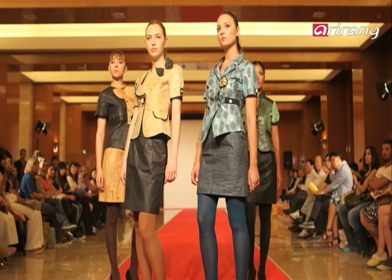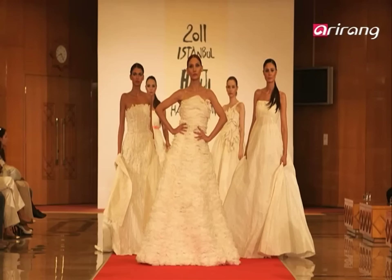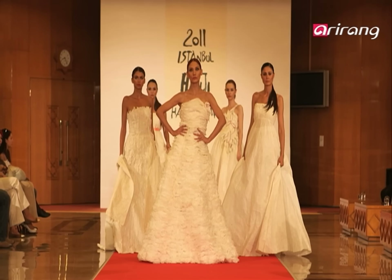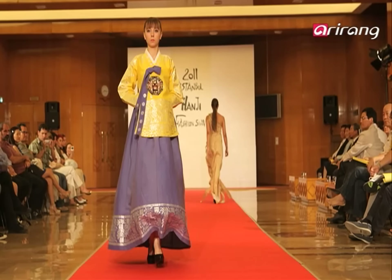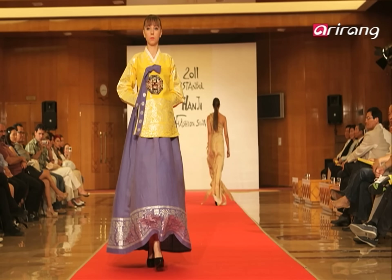Han has led efforts to promote hanji overseas with his colorful collections. His unusual use of paper in fashion never fails to impress foreigners.